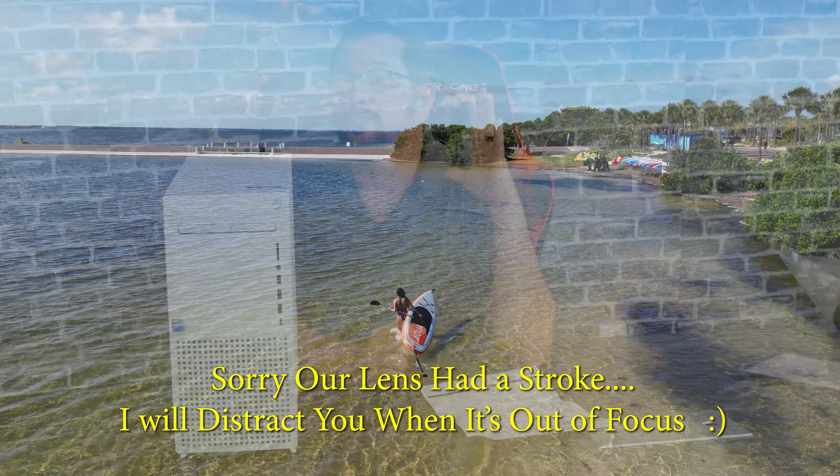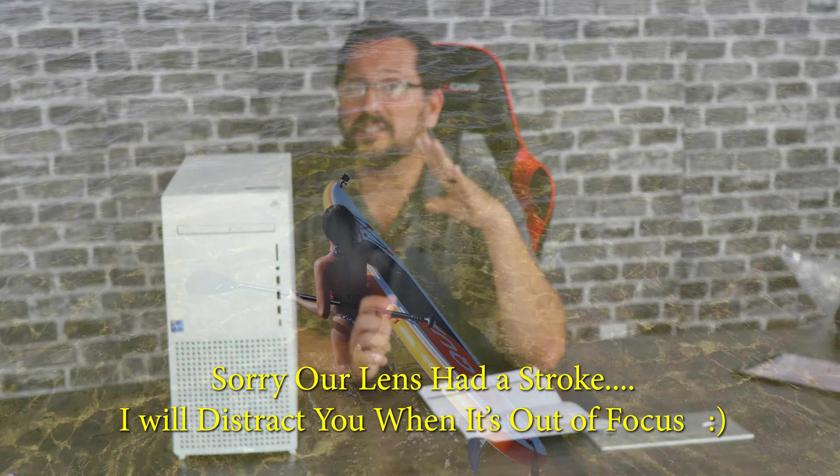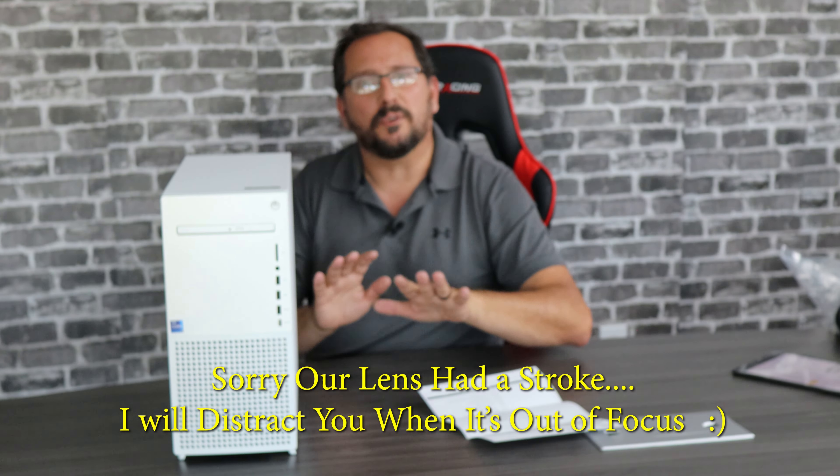My rig is a couple years old, but this thing is sweet. We've been using it for a while and it is absolutely a beast. I wanted to come tell everybody it is a beast and it is freaking awesome.